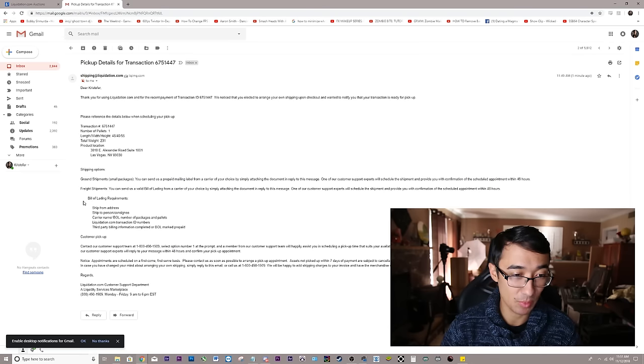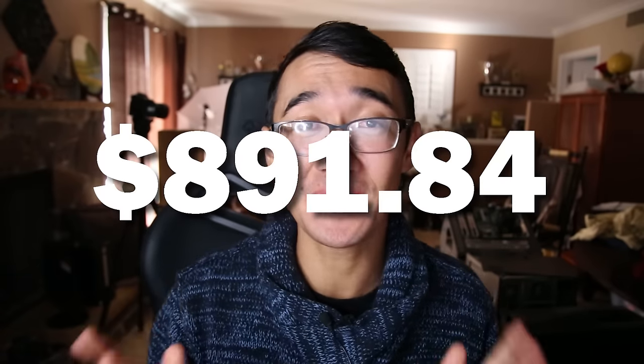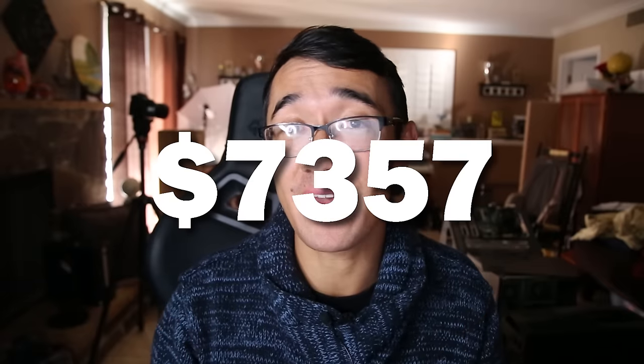I just have to call customer support at 1-800-498-1909 to arrange pickup for the first package. While waiting, we've already knocked off the shipping costs for our second bundle too. Everything's paid for and we have pickup in two and a half hours. Here's what we're looking at so far — we've spent $891.84, but the MSRP value of what we purchased is over $7,000. So supposedly we're getting roughly eight times our money's worth.